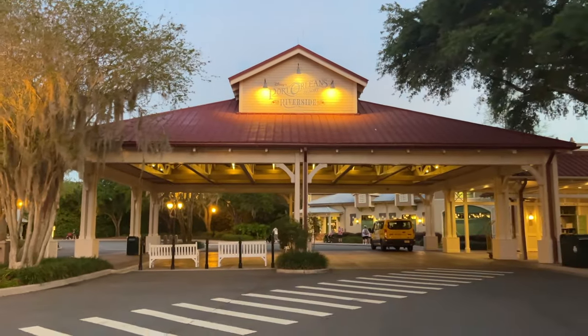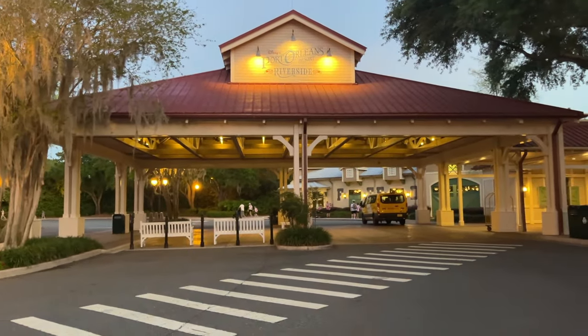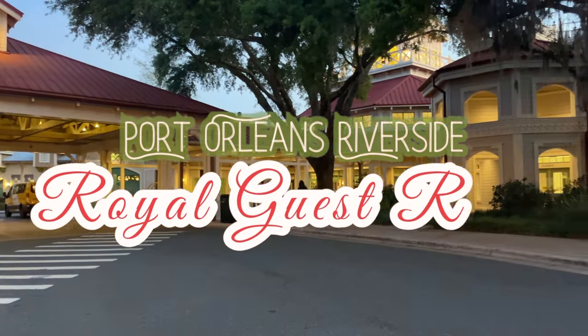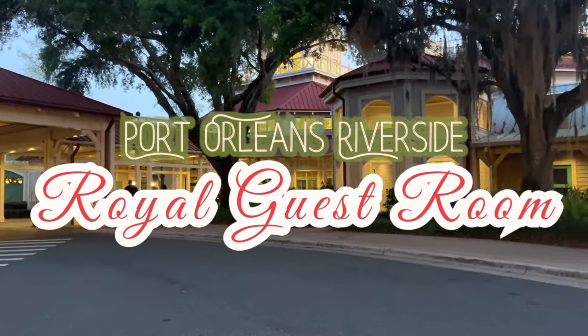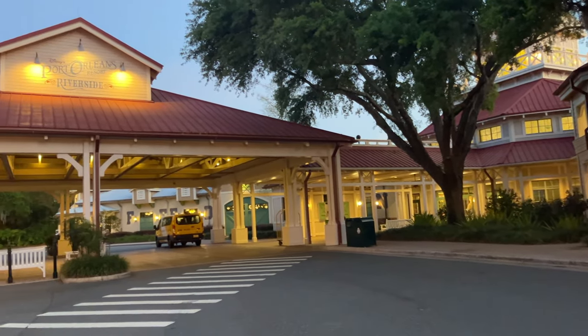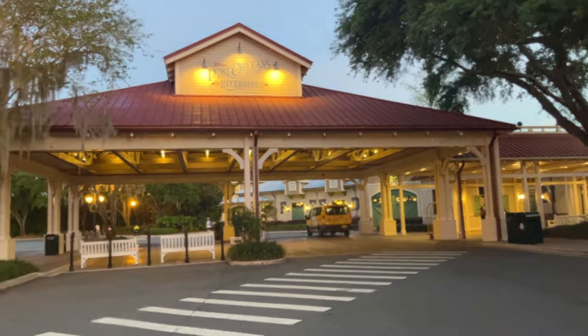Greetings, welcome back to my channel and welcome back to another Disney World room tour. Today we are going to be looking at my royal guest room at Port Orleans Riverside, but be sure to stick around because I'm going to give you a lot more information about the resort itself.